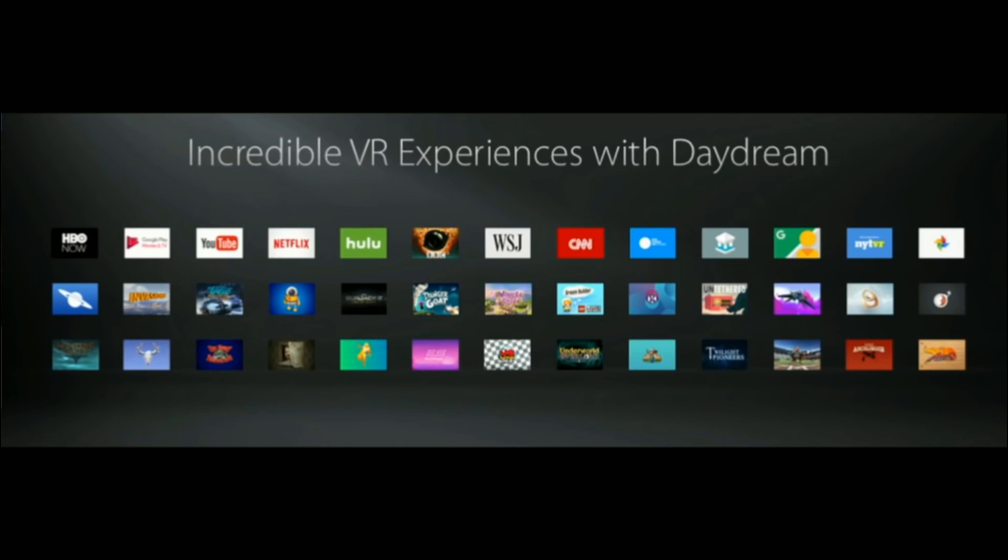With plenty of fascinating content available, the Daydream ecosystem is gearing up to serve all of your VR multimedia needs.